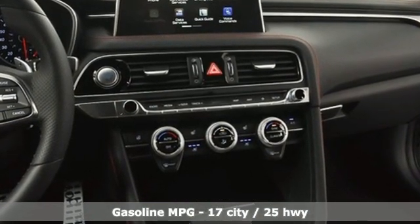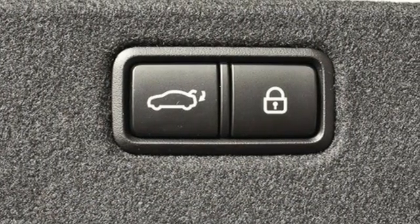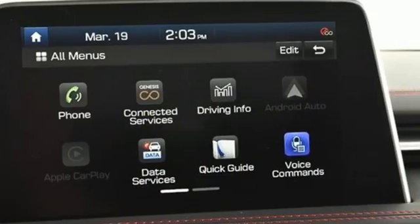Integrated navigation system with voice activation, dual zone climate control, memory exterior door mirror settings, hands-free liftgate, twin-turbo V6 engine, and four-wheel drive.